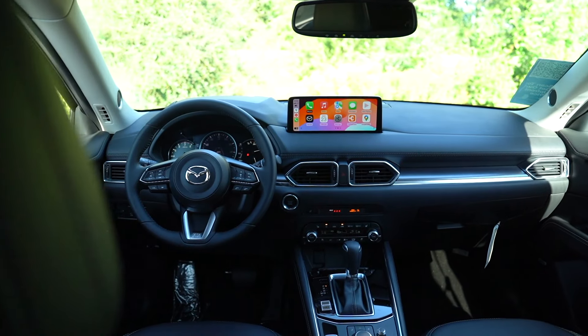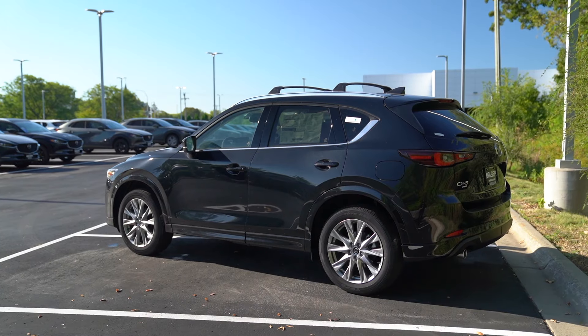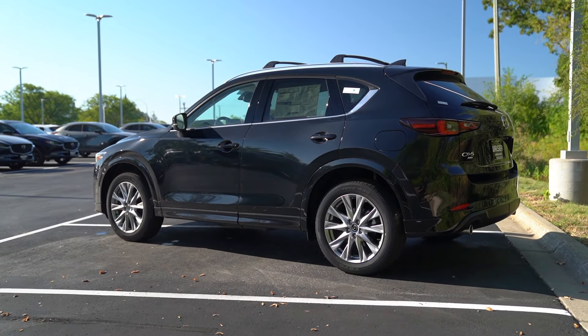So now we're behind the wheel of the 2025 CX-5. This is the 2.5S Premium Plus. There are eight different trim levels. It starts with the re-addition to the 2025 lineup of the 2.5S, which is just the base trim, and you can go all the way up from there. This is one of the mid-tier trim levels, so it's got lots of great equipment.